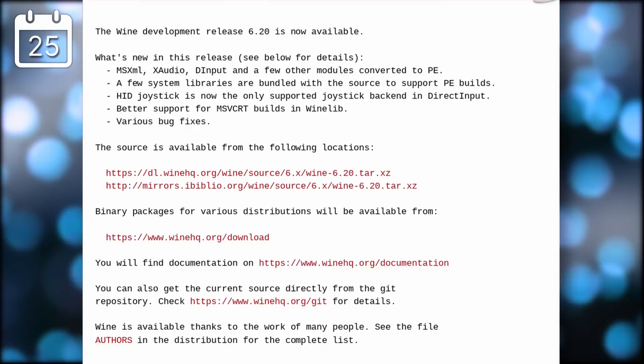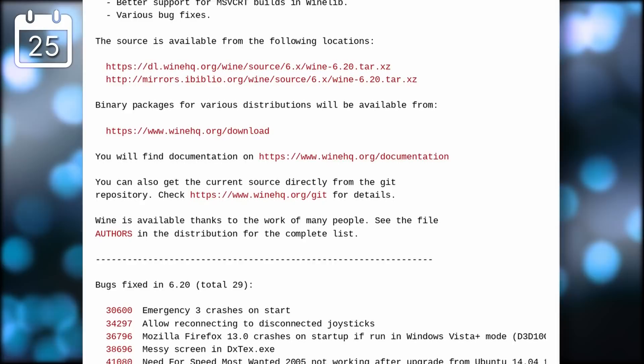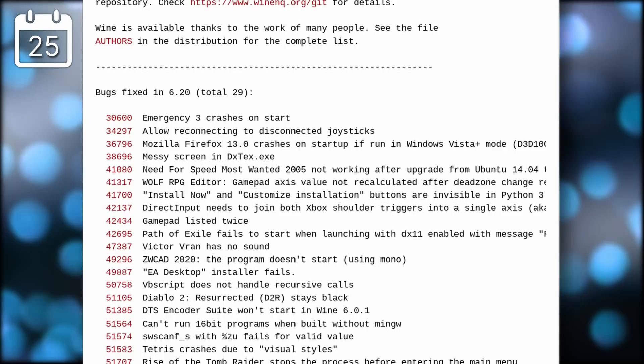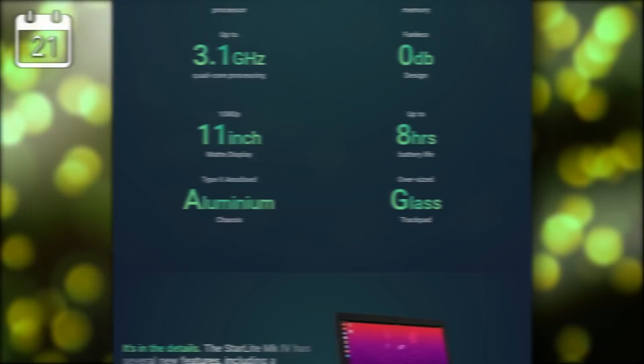Wine 6.20 was released. As always, it adds a bunch of new modules converted to the PE executable format, like MSXML and XAudio. The HID joystick backend is now the only officially supported one in DirectInput, as work has been completed on it. Wine 6.20 also fixes 29 issues, including for Path of Exile, Diablo 2 Resurrected, and Rise of the Tomb Raider.